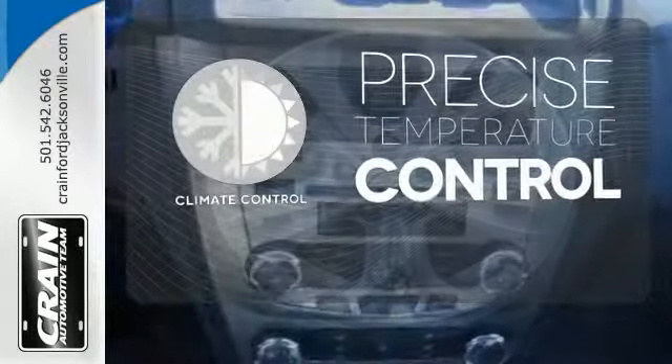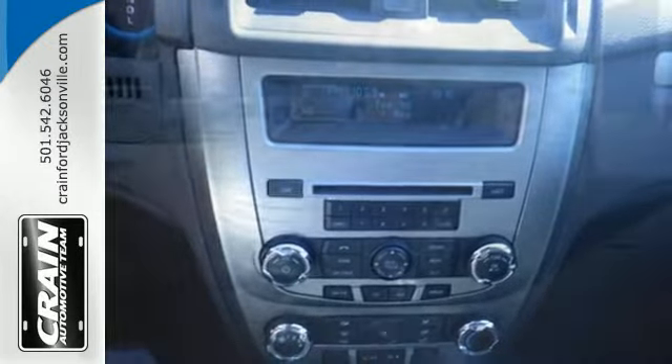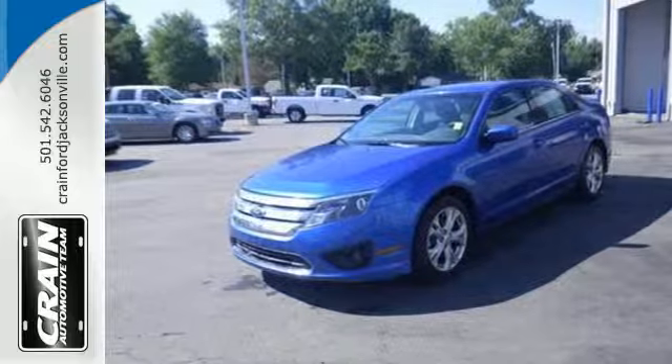Select the perfect temperature with climate control. Start driving the way you deserve, in style and comfort. See for yourself today.